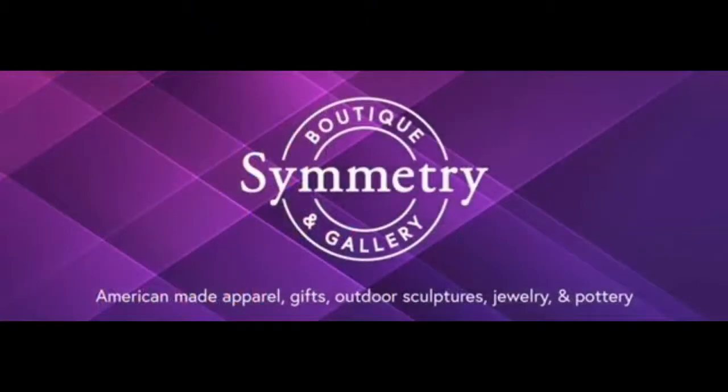But before we get started, we'd like to thank our sponsor. So let's give a quick shout out to Symmetry.